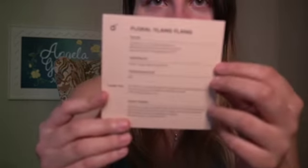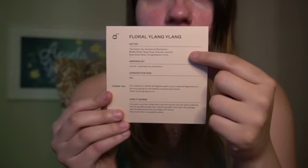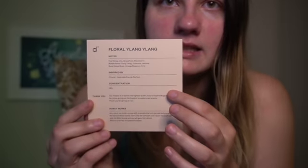I will leave the notes for this perfume on the screen because I always struggle with pronouncing them. They do give you a little card with the name of the perfume, the notes, what it's inspired by, the concentration, and a little thank you. If I had to describe this smell, it's floral but not overwhelmingly floral — I'm not too crazy about strong florals. It's kind of romantic in a way. You can smell the floral, but it's subtle. I think it's just a little bit of a romantic smell.